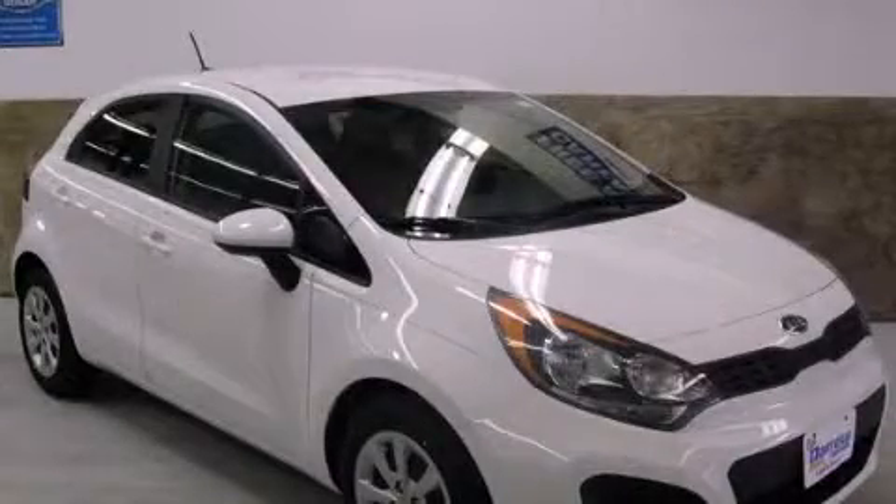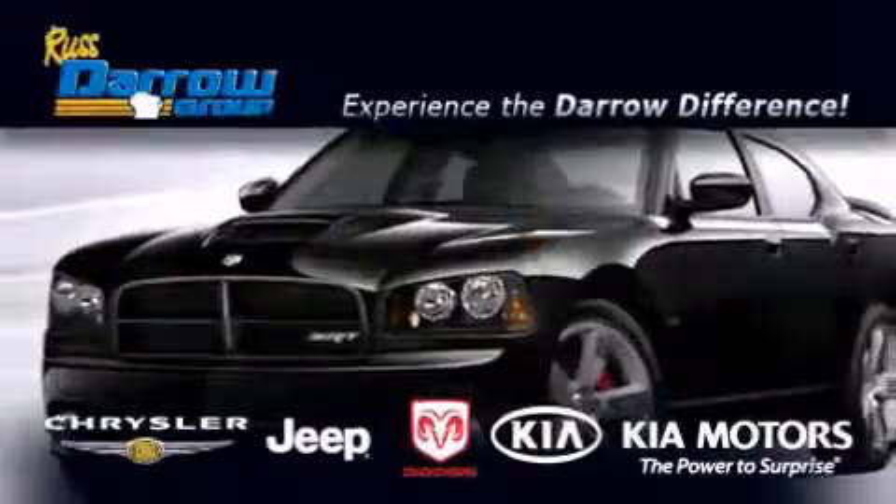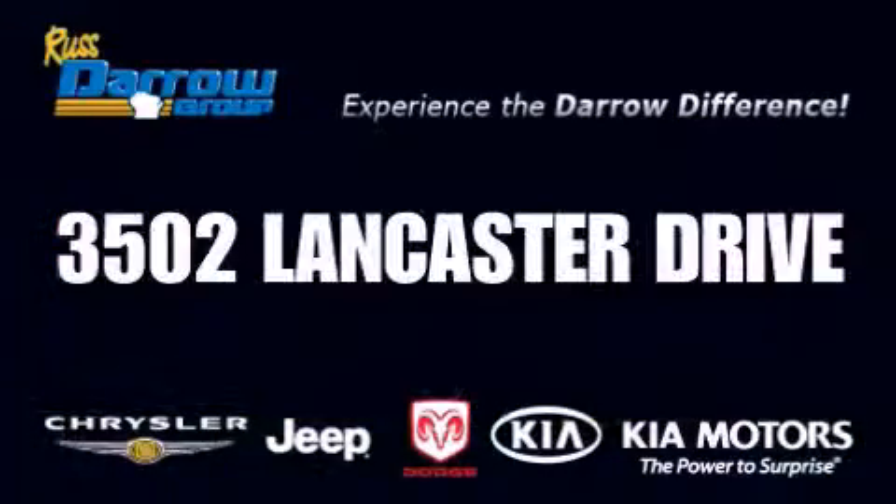Stop by today and test drive this vehicle for yourself. Get the Darrell difference today, only at Russ Darrell Kia Chrysler Jeep Dodge Madison. Russ Darrell!